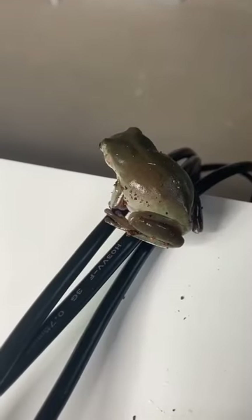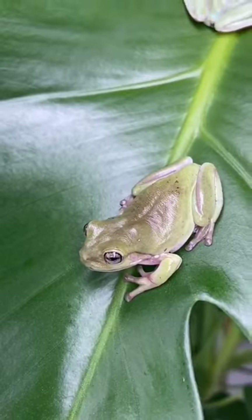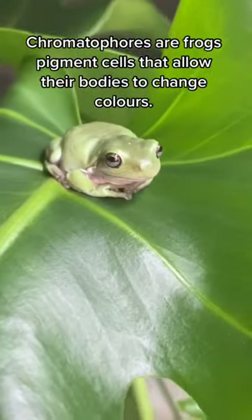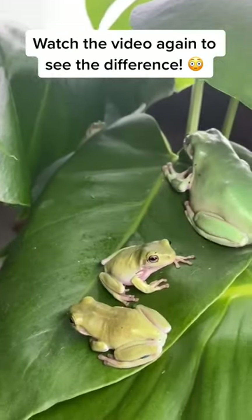Hi guys, I wanted to show you the crazy colour change my green tree frogs can do. They can turn all the way from a very dark brown into a very light green yellow. It's unbelievable — they're just trying to blend in with their new surroundings and adapt to new lighting.